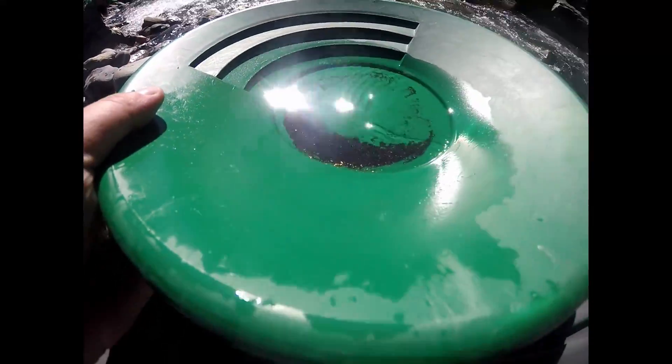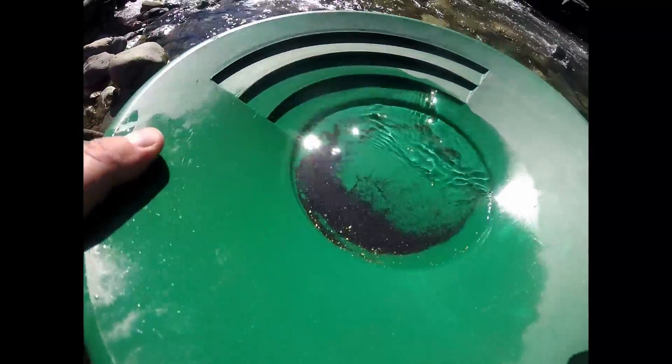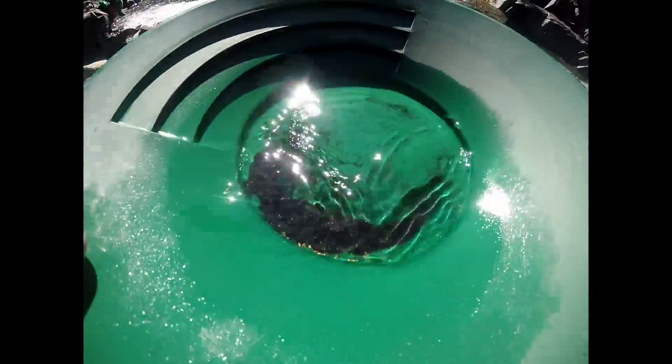There we go guys — finally! I've still got a ton of black sand to battle, but look at that. Oh, the shiny — me likey the shiny!